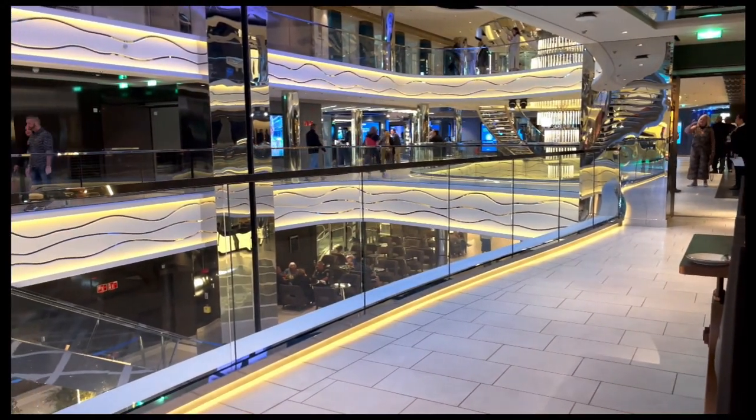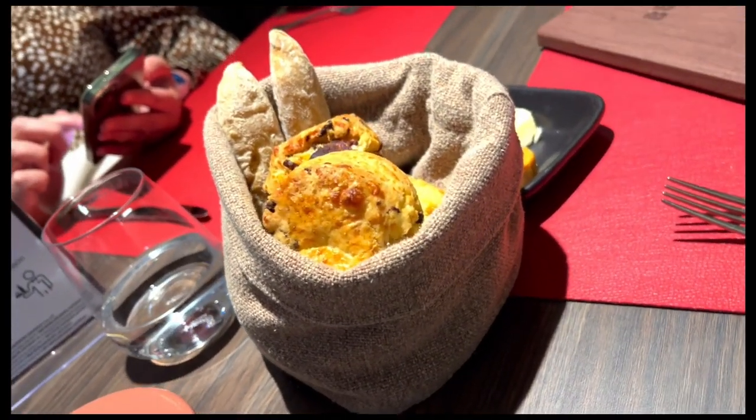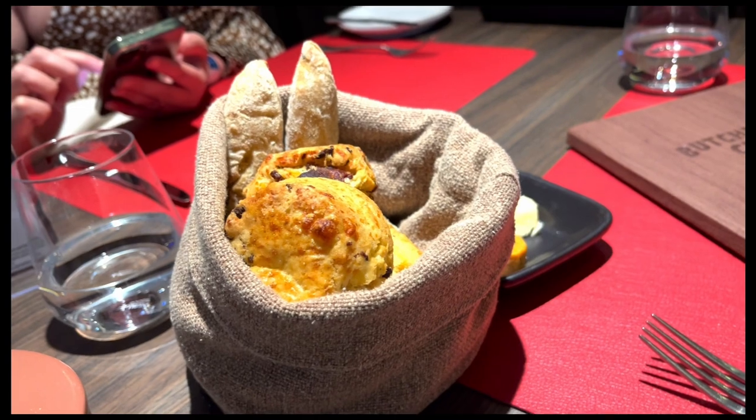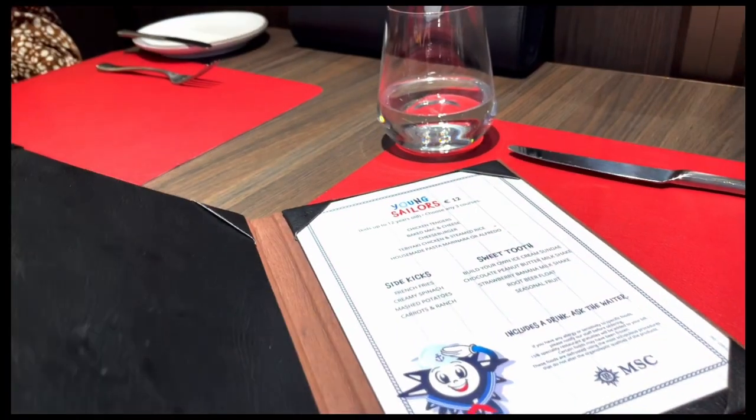Back to Butcher's Cut — we decided to sit outside in the Galleria for some nice views, and then we tucked into the complimentary bread which was delicious. Let's save some room for the other courses.